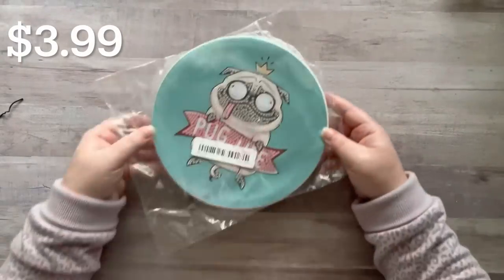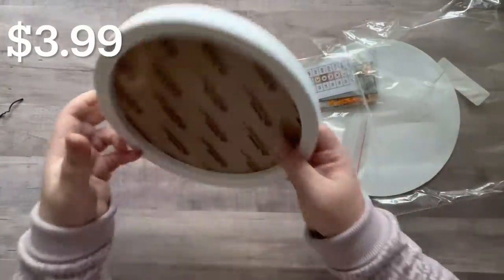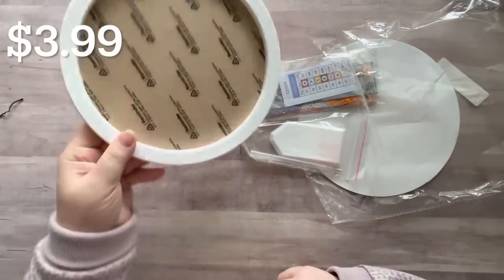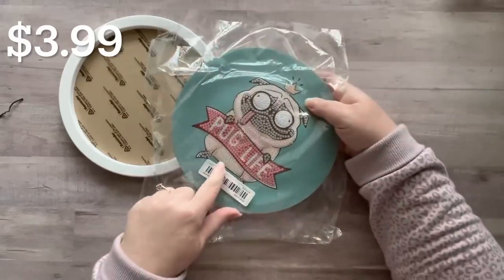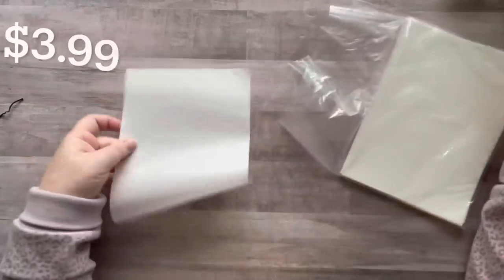I got a diamond painting kit and it's a pug — and it also has a little stand so it doubles as a frame. The image is this pug right here and it says 'pug life.' How cool is that? I cannot wait to do this.